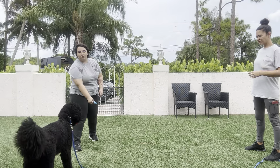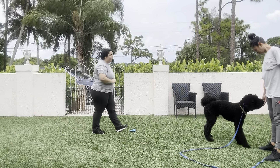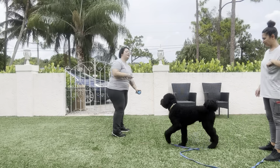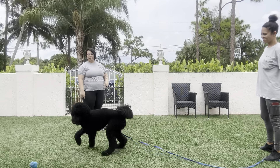So just to start — Duke, come. Yes! That was really nice. You can see that Duke's attention immediately snapped up as soon as Sasha said his name. That's really nice. I'm going to do that a couple more times.